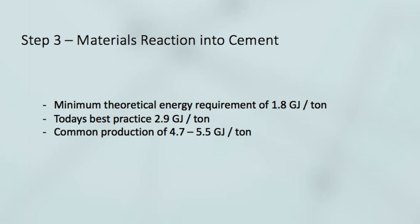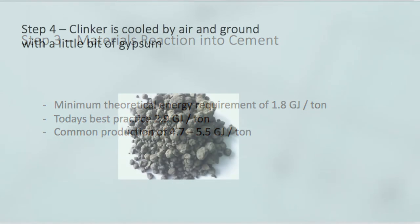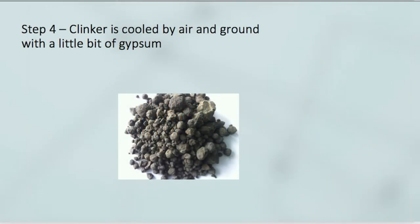That covers Step 3, the materials reaction. In Step 4, the clinker is cooled by air and ground with a small amount of gypsum — and that is how you make cement.